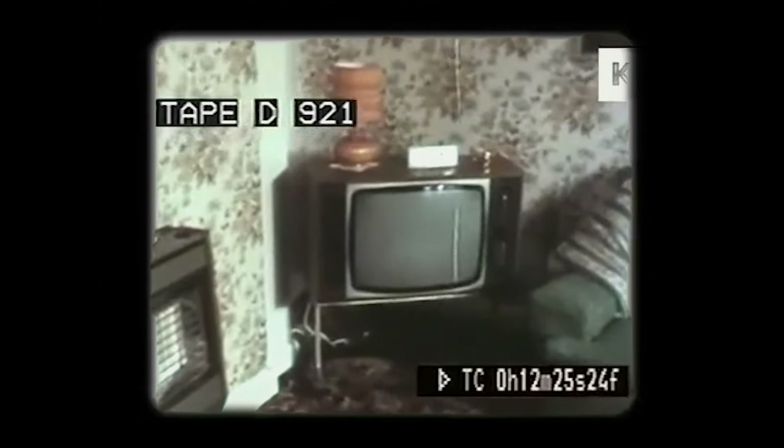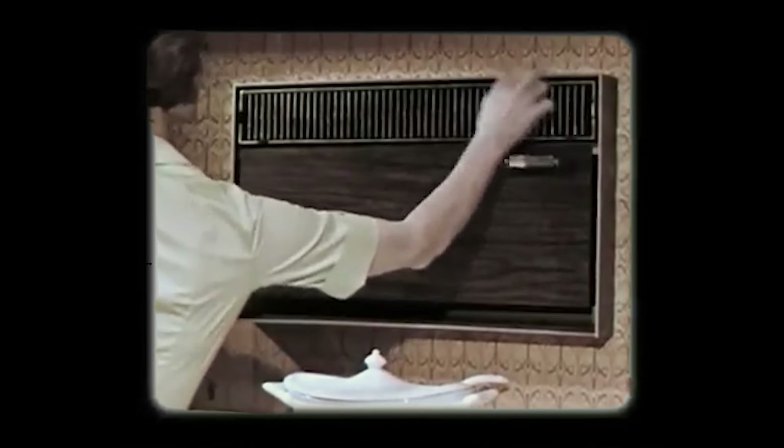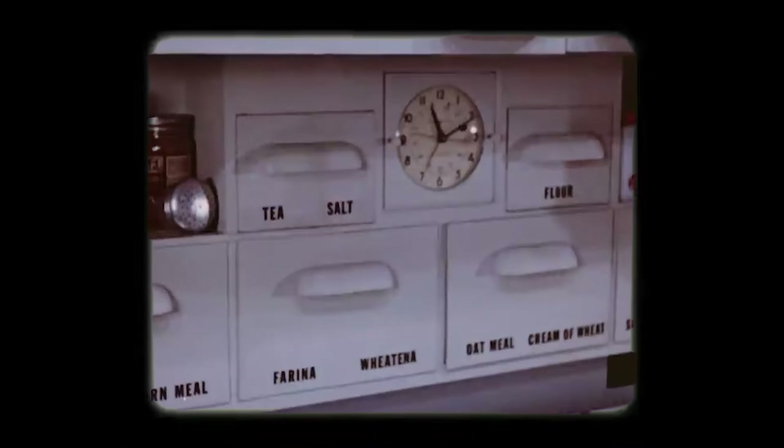I think we can all agree that the 1970s was an unusual time, to say the least. But believe it or not, there are some things in this world that are bizarre even by their standards, yet some of them were a must-have in every home back then. Here are a few quirky home essentials in the 1970s.